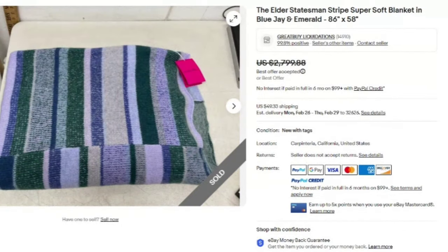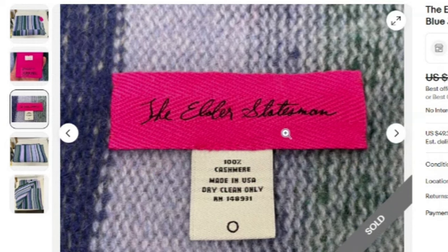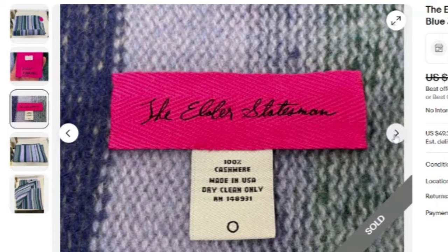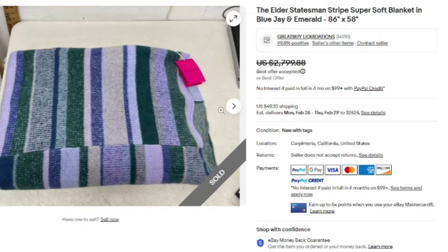Up next is another name I wasn't familiar with — the Elder Statesman Stripe Super Soft Blanket in Blue Jay and Emerald. This one sold for best offer on $2,799. You can see the stripe and the blanket with the original tag. It is 100% cashmere, made in the USA. I've never heard of this name before, so definitely make sure to remember the Elder Statesman — an amazing sale over $2,000.